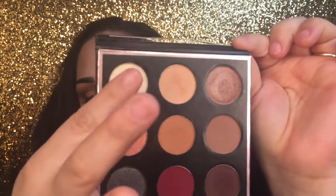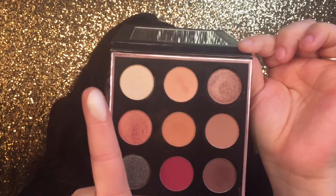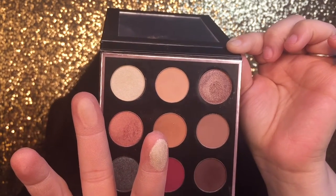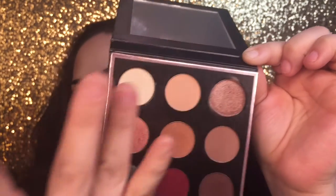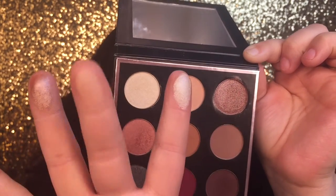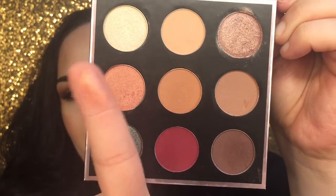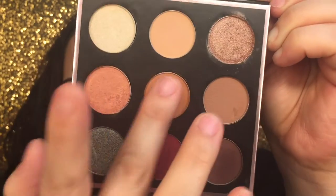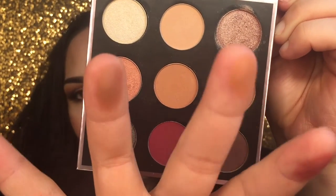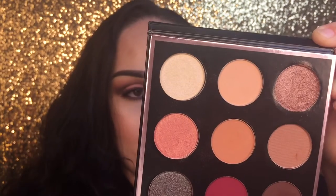I'm going to swatch these on my fingers so you can see the pigmentation. The first shade, Artemis, is a beautiful highlight-ish color I use on my brow bone. The next is a light peachy color, then Luna — a foiled bronzy rose gold. In the middle is Beaches and Cream, and Cosmopolitan, which is a beautiful peach. There's Sora, a matte almost burnt-orange, and Frappé, a very mocha-like color.